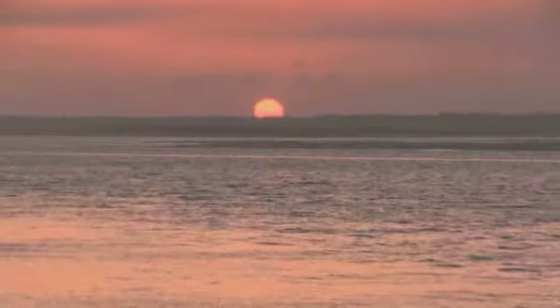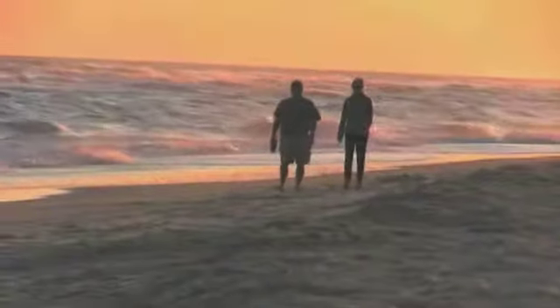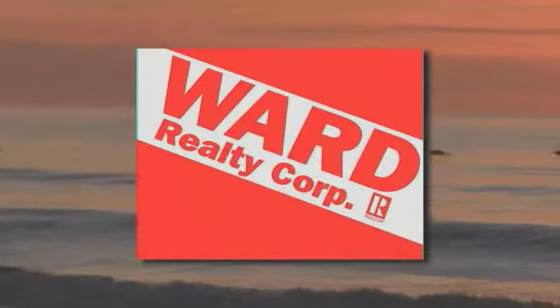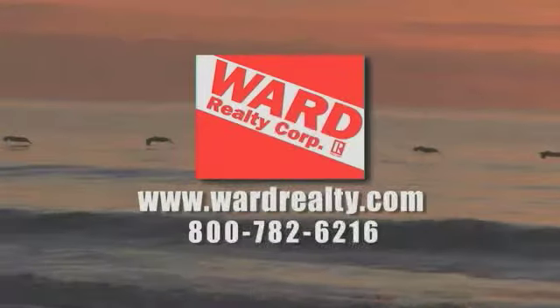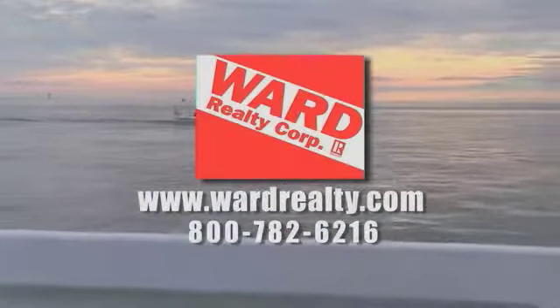North Carolina's best kept secret is Topsail Island — a great place for relaxation, a great place for families, a great place for you. At Ward Realty, our experienced team of professionals will help you find the perfect vacation home. Here's one choice you're going to love.